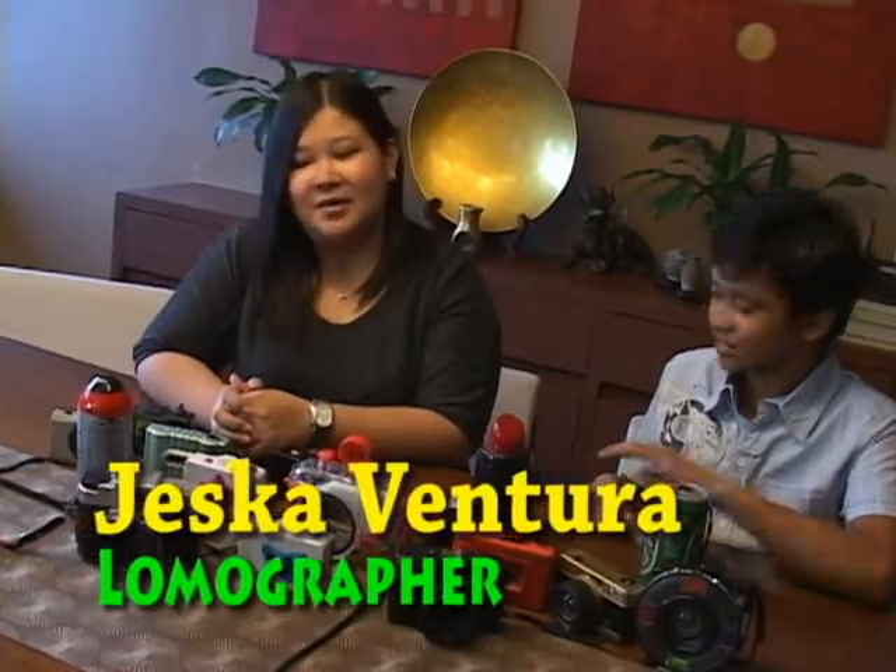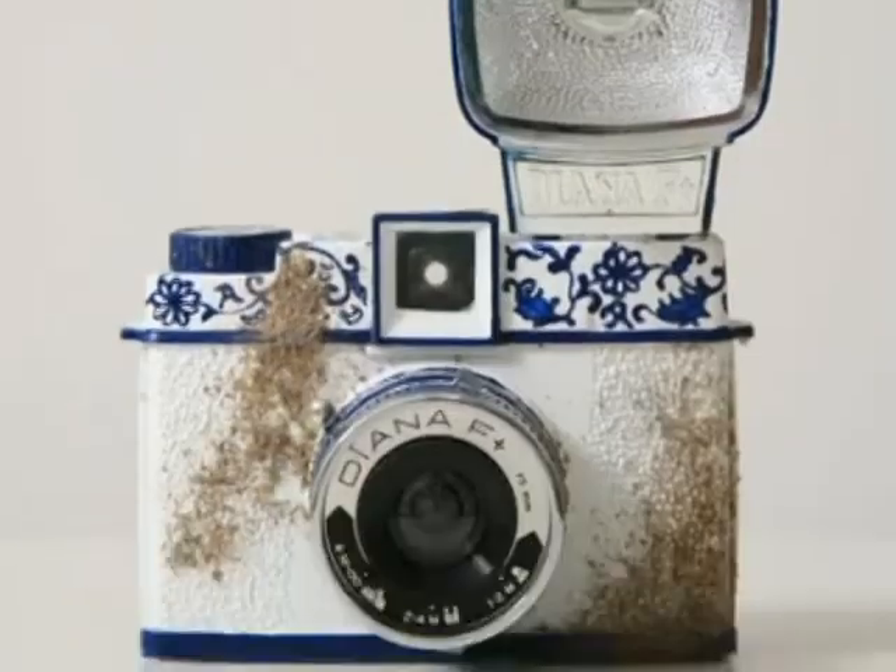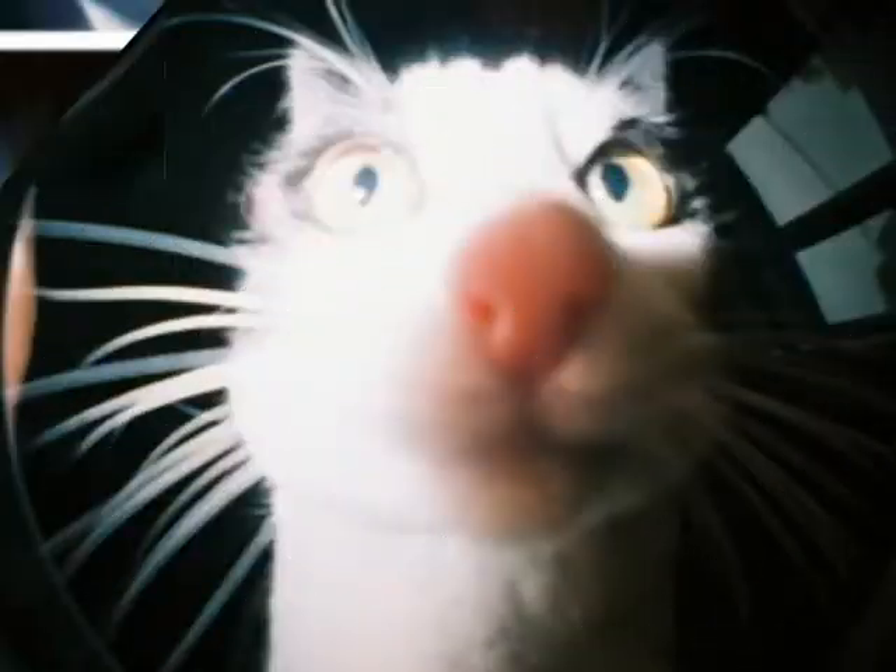Yes, that's right. What makes it unique is that every camera has a certain effect — it has its own characteristic. At the same time, the films that you use make a difference with the result of each photo.